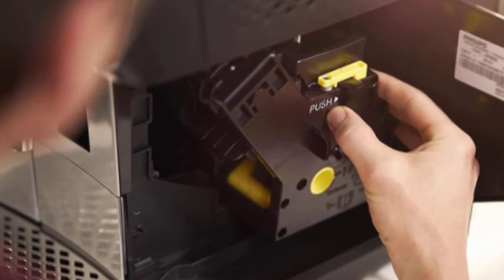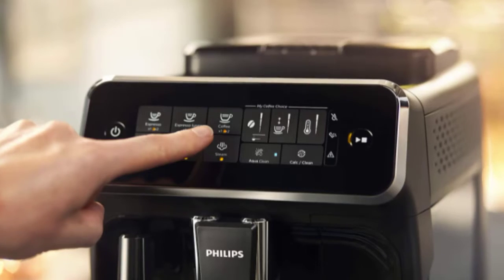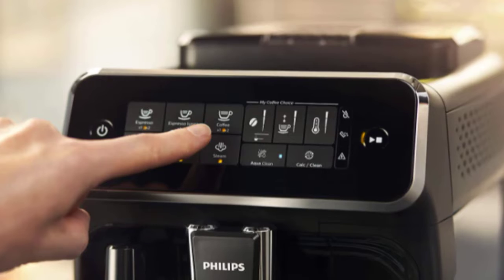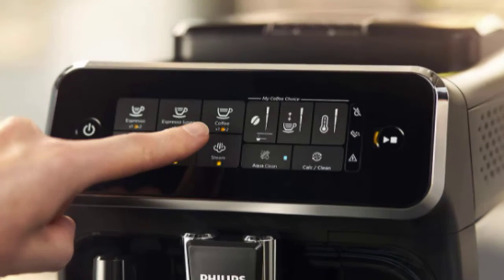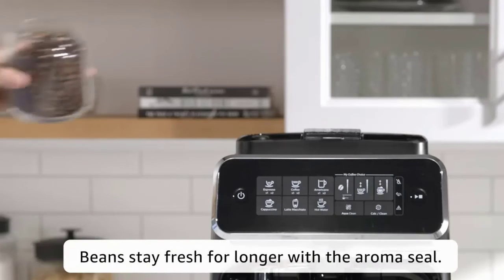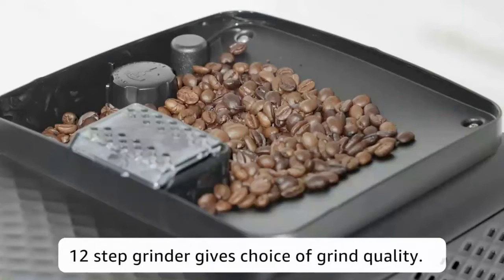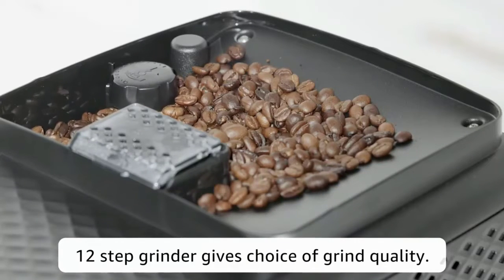What's more, with only two parts, the Classic Milk Frother is also easy to clean. This intuitive touch display allows you to easily select your favorite coffee. Adjust the strength and quantity of your beverage with the My Coffee Choice menu, and easily choose from three different settings to suit your preferences. This durable ceramic grinder can be adjusted in 12 steps, so you can turn your beans into anything from ultra-fine powder to coarse grindings.